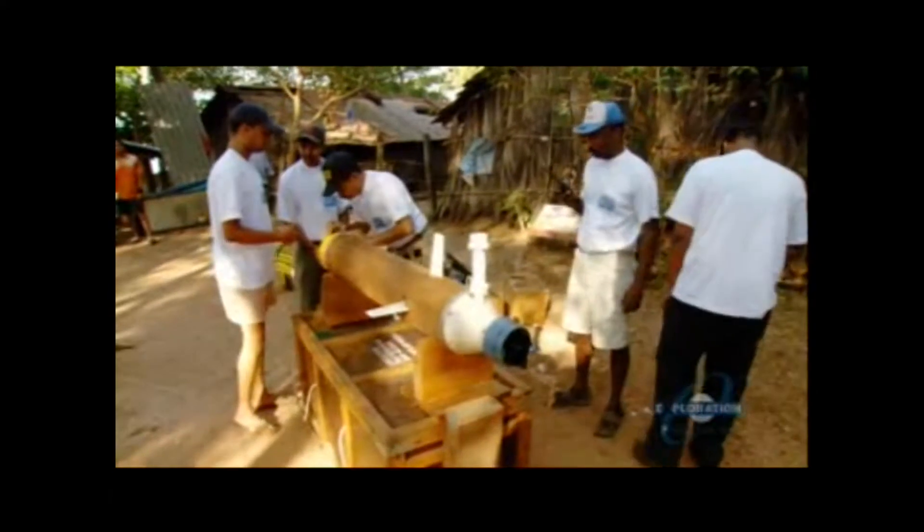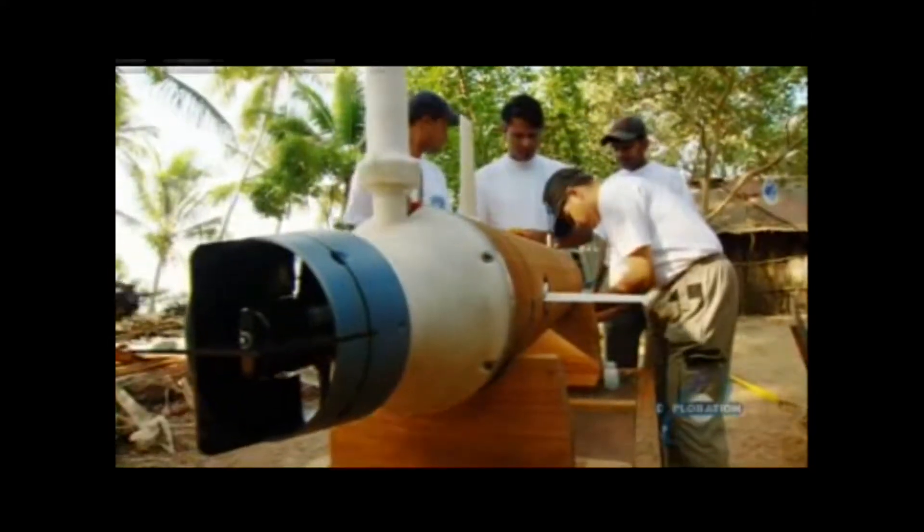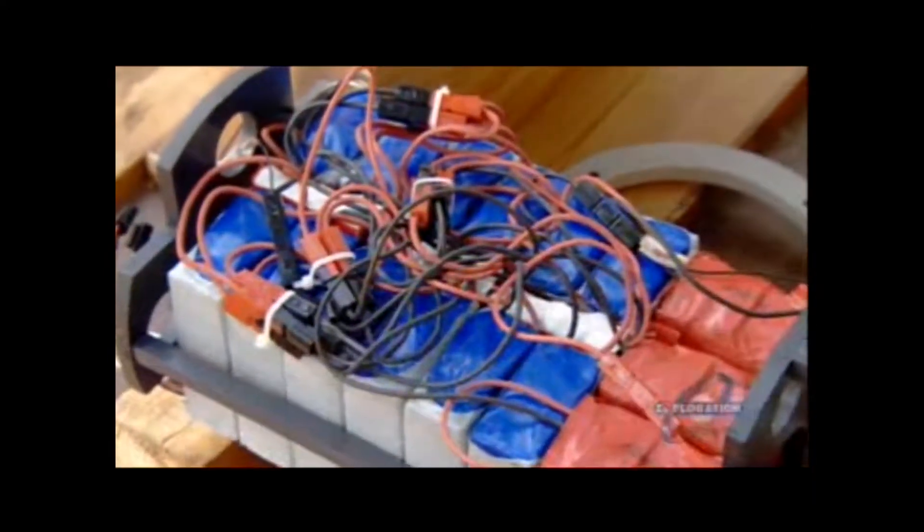Then there's a central unit, which we call the central pressure unit. And there's a tail. The tail holds the propulsion unit. Inside are two banks of lithium-ion batteries.